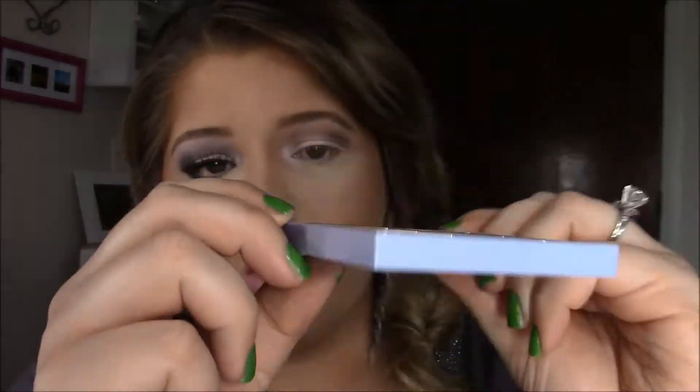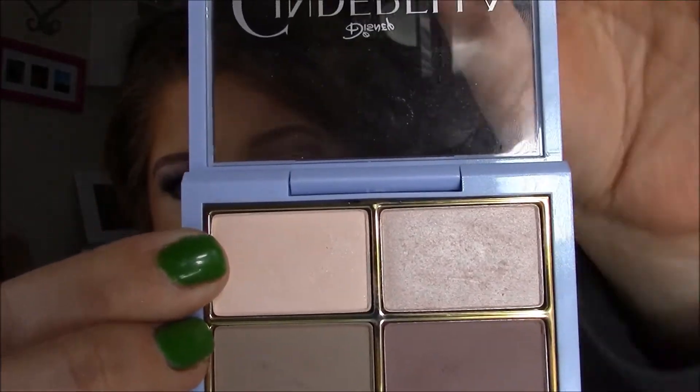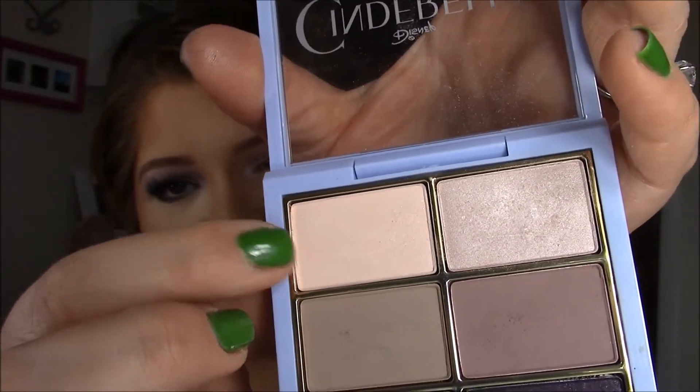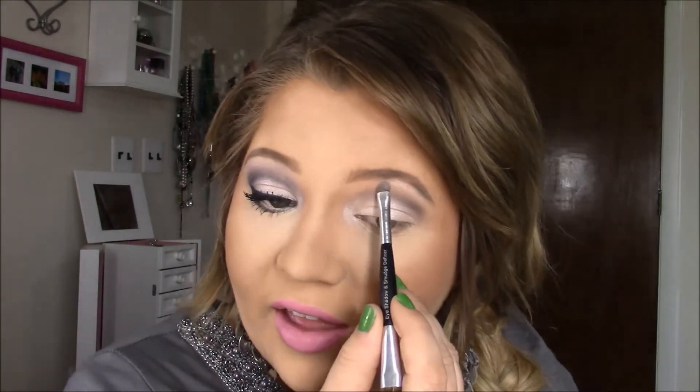Using the same brush I used on my eyelid, I'm going to go in with this color — it's a lot less sparkly and a little bit more skin-colored. This one's a little more pinky and that one's a little more yellow-toned. I'm going to use that just to put on my brow bone so it has a nice highlight as well.